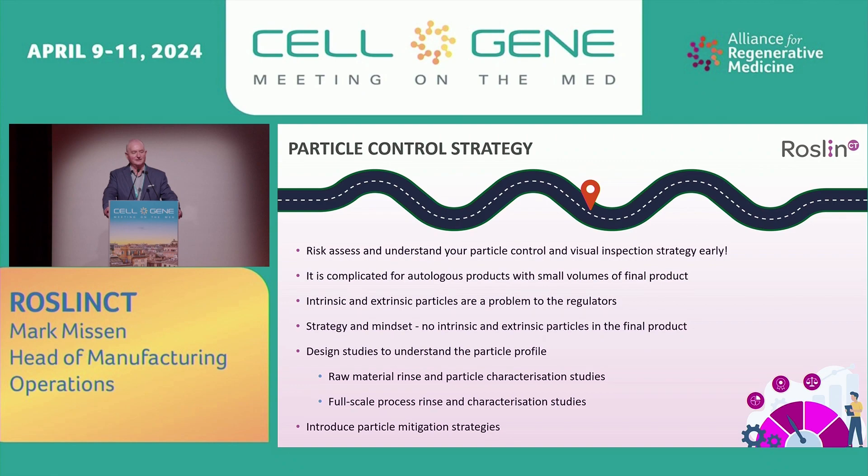Particle control strategy: risk assess and understand your particle control and visual inspection strategy early. It's complicated for autologous products which have small volumes. Intrinsic and extrinsic particles are, without a doubt, a problem to the regulators. The mindset should be, from an early stage, no intrinsic or extrinsic particles in the final product. You need to start understanding the particle characterization and particle loading of the process early — it takes time. You may need to do raw material rinse and particle characterization studies, and may have to run full-scale processes to look at particle load across the process.